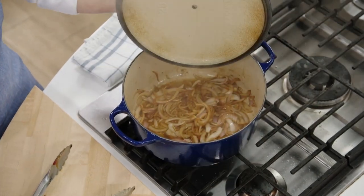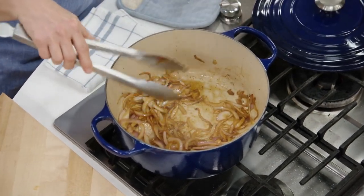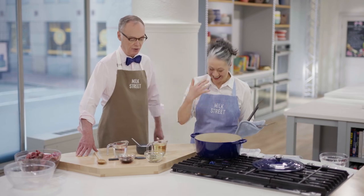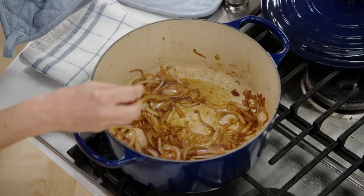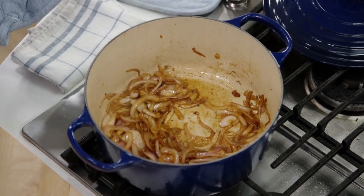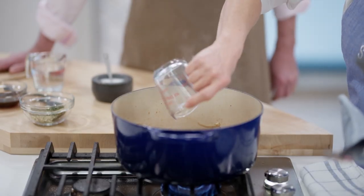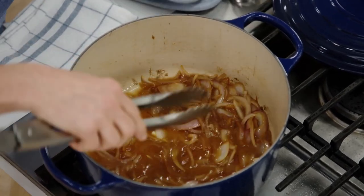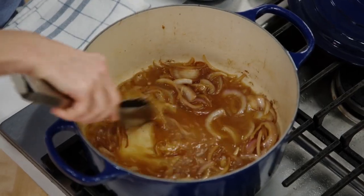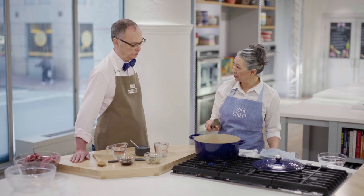The onions are beautiful — they've gotten very soft in about three minutes and are just starting to brown a little. Now we add a cup of white wine and stir well. All the brown bits are coming up, which is great. We'll let this simmer until the wine is pretty much reduced, about five minutes.